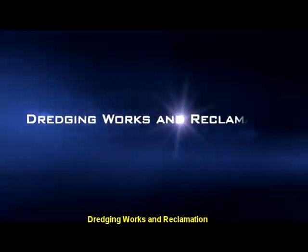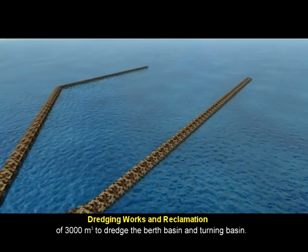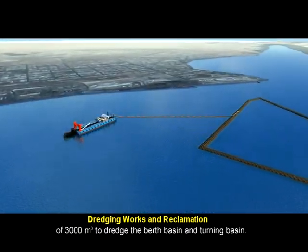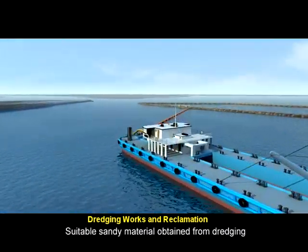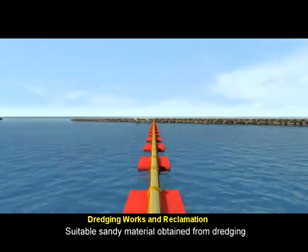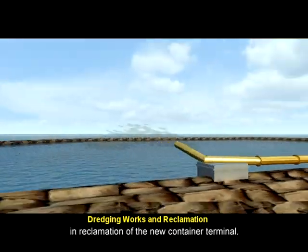Dredging works and reclamation: A cutter suction dredger with a dredging capacity of 3,000 cubic meters is used to dredge the berth basin, turning basin, and foundation trench. Suitable sandy material obtained from dredging the new basin will be used in the reclamation of the new container terminal.